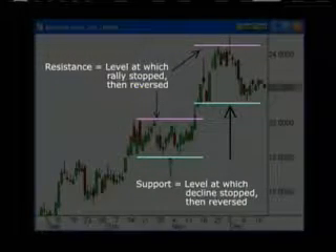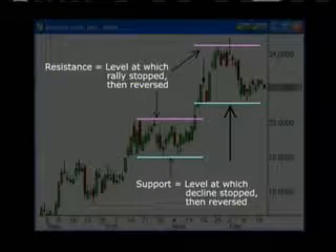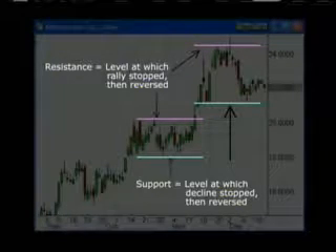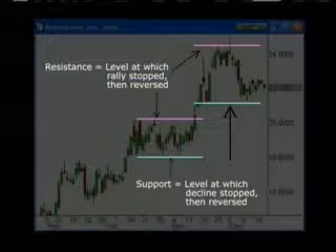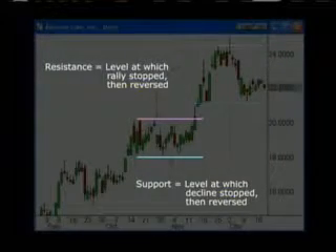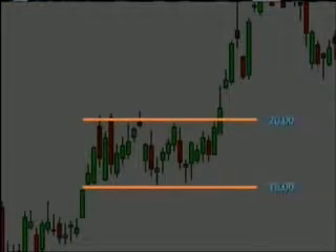Simply draw a line at the bottom of any prior decline or at the top of any prior rally where the price stopped and then started to reverse from. The psychology of this is very simple. It was at that price level that the sellers ran out and the buyers thought it was then worth buying, or vice versa. Supply overtaking demand or demand overtaking supply — Economics 101. Take this level here in mid-October 2002 and going into mid-November.